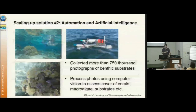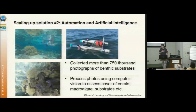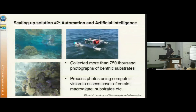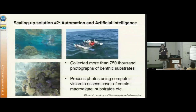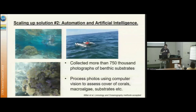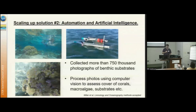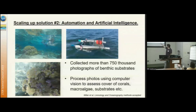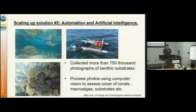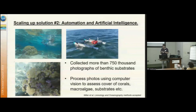Solution two has been to actually put the camera in the water — cutting out the air-water interface. We did this originally with swimmers towing cameras, and more recently with robot boats. We've collected 750,000 photographs of benthic substrates in Moorea. This is only useful because we're using computer vision to identify key genera of coral and macroalgae and key substrates.